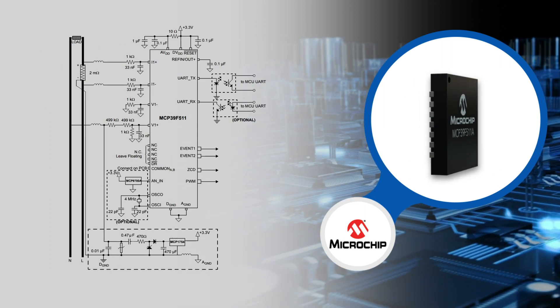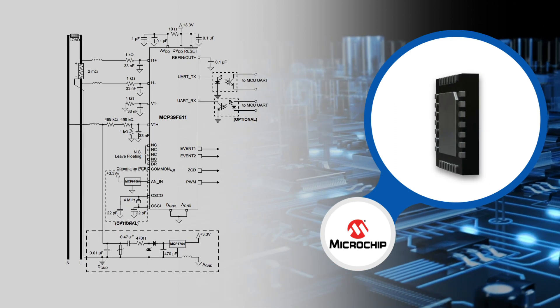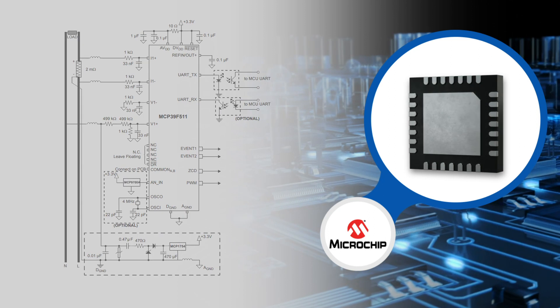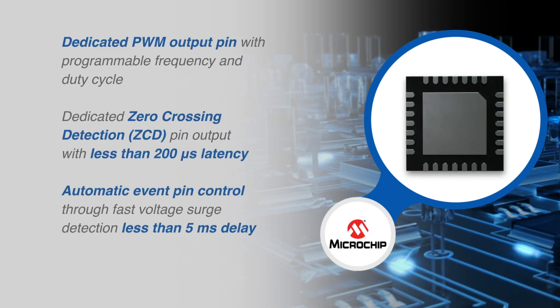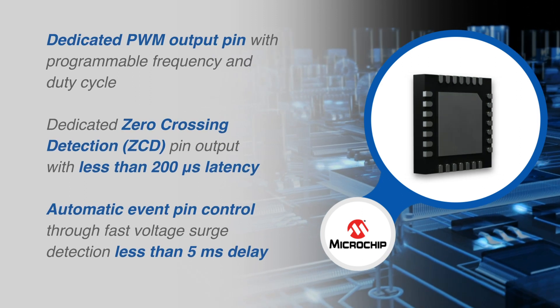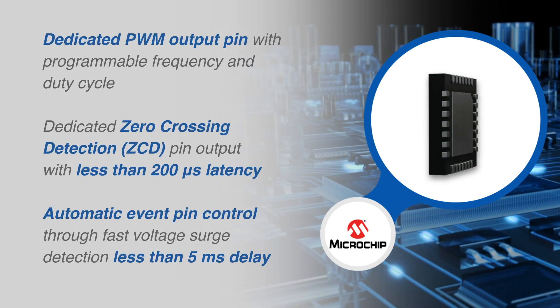The MCP39F511 has a dedicated PWM output pin with programmable frequency and duty cycle, a zero-crossing detection pin output, and automatic event pin control through fast voltage surge detection that is less than 5 milliseconds.